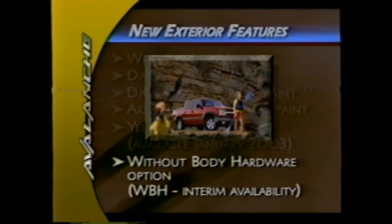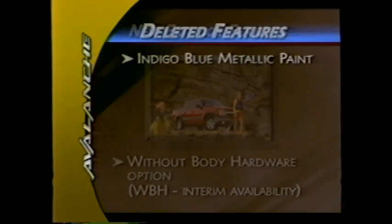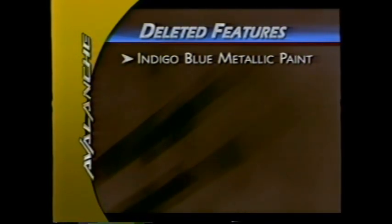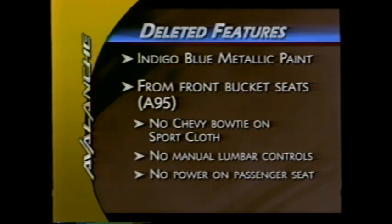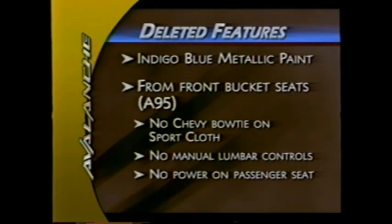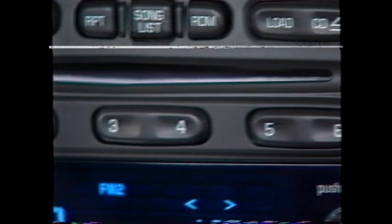Also available mid-year, customers will be able to order Avalanche without body hardware. Indigo blue metallic paint has been deleted for 2003. Avalanche seats no longer feature the Chevy bow tie. Front bucket seats no longer have manual lumbar control or power adjustments on the passenger seat. New for 2003, manual dual zone climate control is standard.